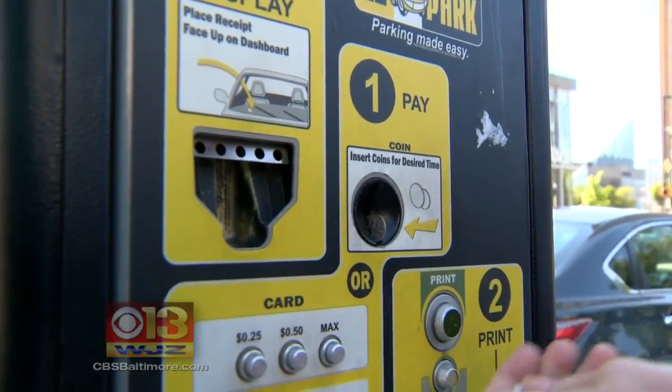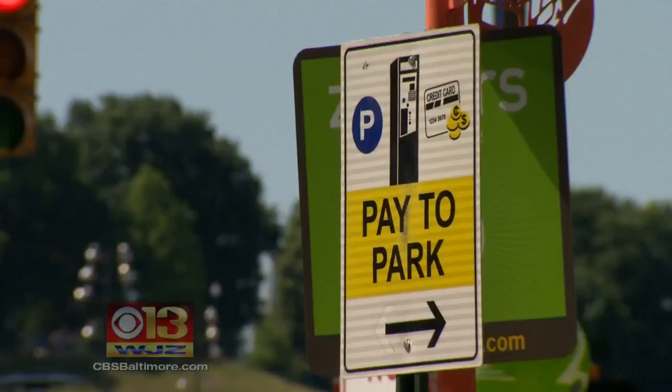The parking authority will be reviewing data twice a year to determine which areas have higher demand. Busier areas will now cost drivers an extra 25 cents an hour, trying to prompt those parkers to park in areas where the parking is a little less expensive and where there's more availability.